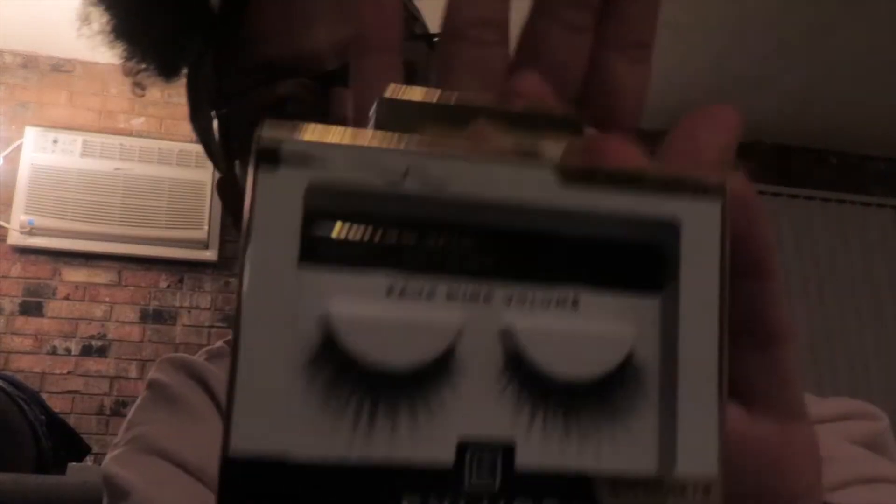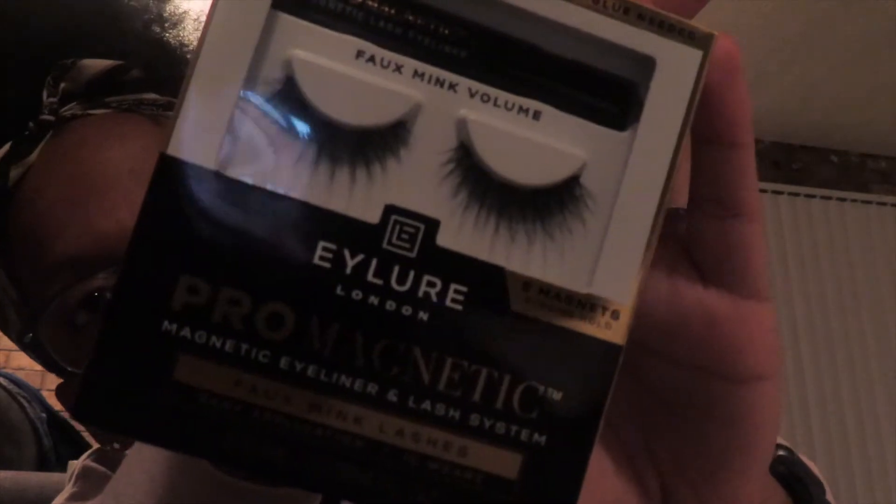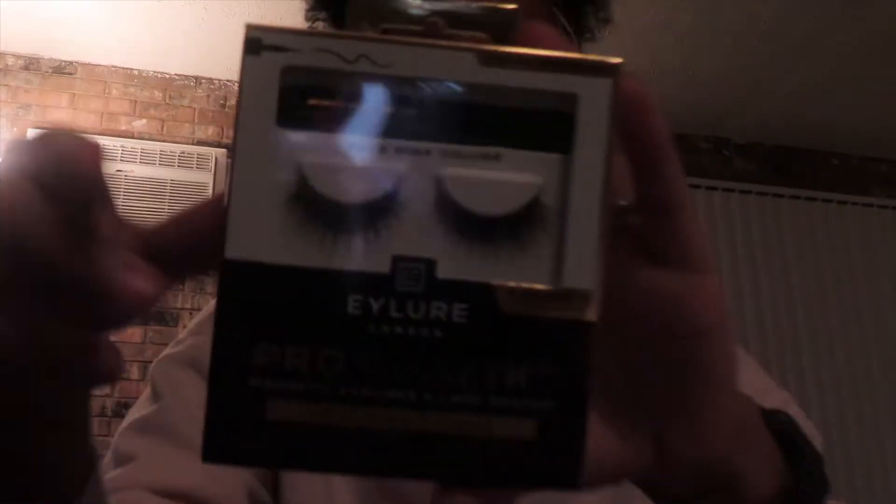Next are these earrings — you can kind of see them here, they're like stud type earrings. I got these two, those are cool. I also got these eyelashes — they're actually magnetic eyelashes and they're pretty cute.